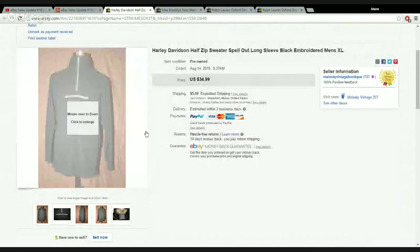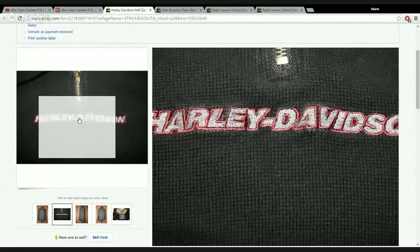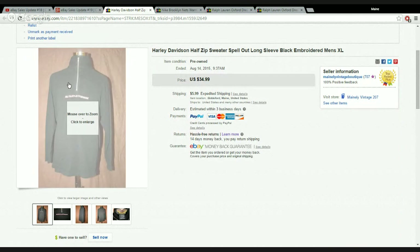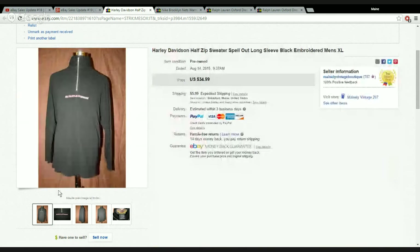This Harley-Davidson half-zip sweater sold for more than I thought it would. It was an XL with embroidered Harley-Davidson branding up front — just a nice plain piece. I sold it for $32 and change plus $5.99 shipping, so the buyer paid almost $38. The buyer had 20,000 feedback — one of those who buys for the international market and handles their own shipping. I never have any problem with those buyers; I welcome them because I never get a return or hear from them again.